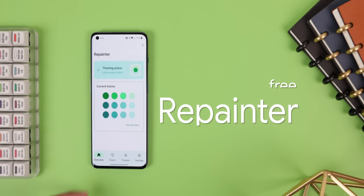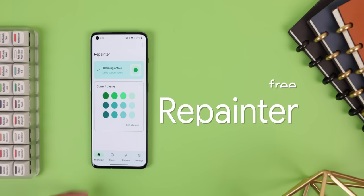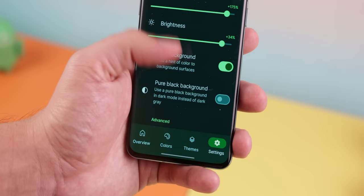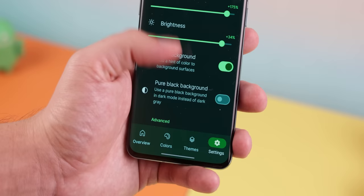There are also a ton of other awesome rooted apps. Repainter, for example, is excellent for anyone with Android 12 or above because it lets you choose any custom color for the system-mounted theming. It does work without root, but it's extremely limited. Having root will let you change the strength and brightness of the color, choose to use a pure black background instead of a dark gray, and a lot more.